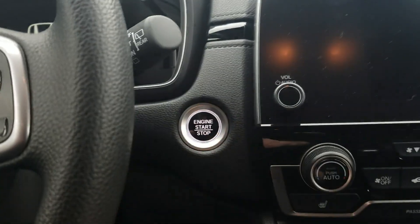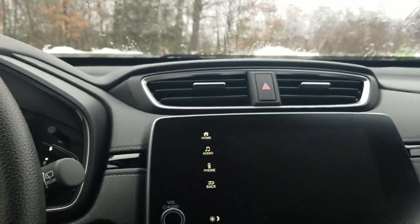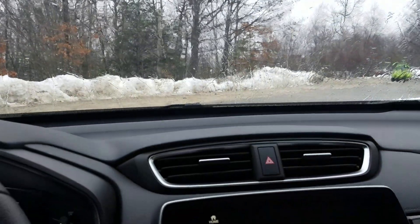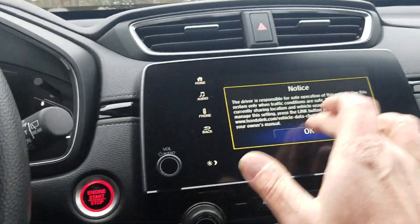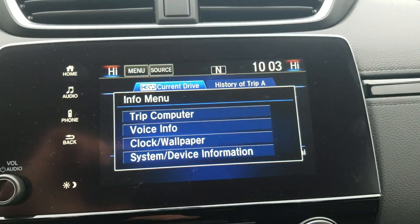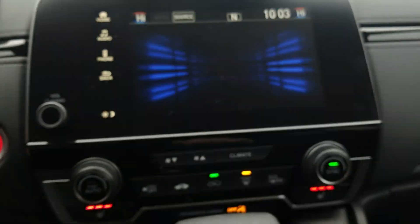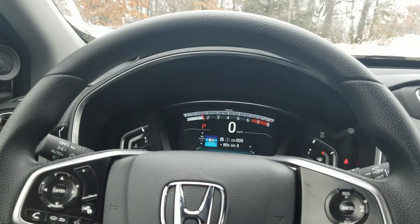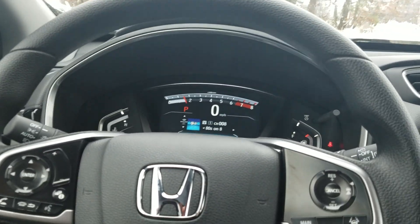Getting into the driver side, we've got a push-button start — again, completely keyless. We have an 8-inch Display Audio that is Bluetooth, Apple CarPlay, and Android Auto compatible. We have the full suite of Honda Sensing safety features: Road Departure Mitigation, Lane Keeping Assist, Adaptive Cruise Control, and Collision Mitigation — which actually saved my life a few days ago.